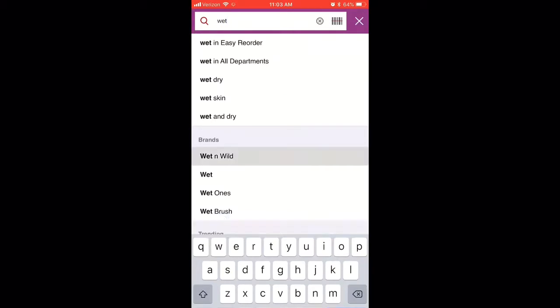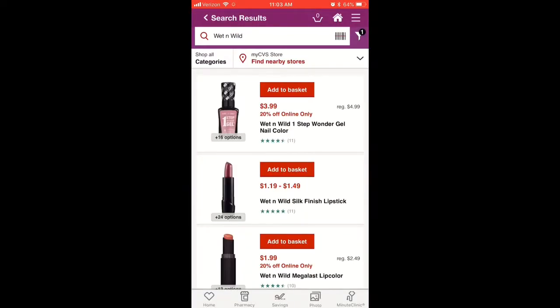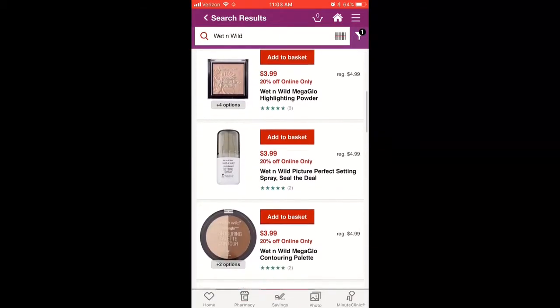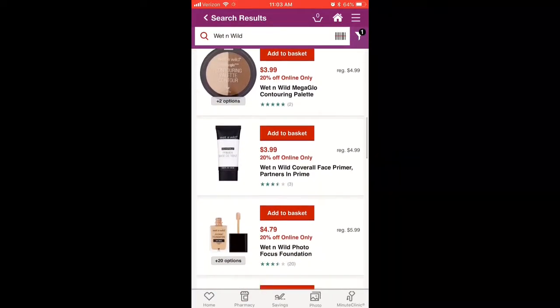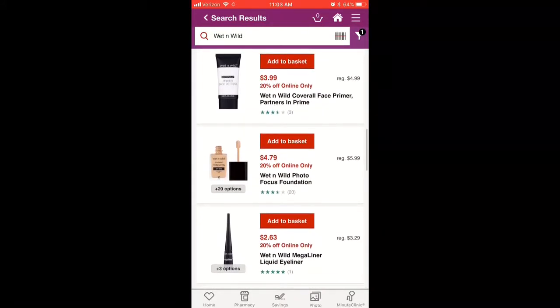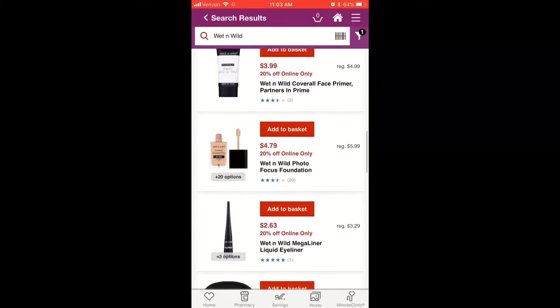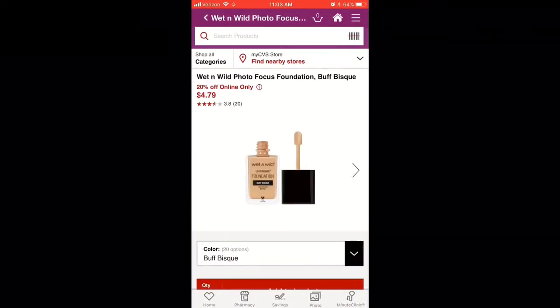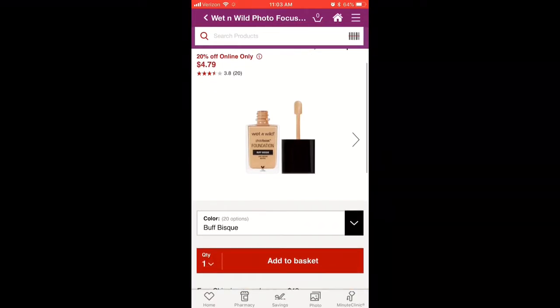I was looking into buying the Wet n' Wild Foundation, the Photo Focus, and I just wanted to see if they carried it. So I can go in the app, type in what I'm looking for, and see how much it is. As you can see, if I bought it online it's even cheaper — it's $5.99 in-store and $4.79 online.